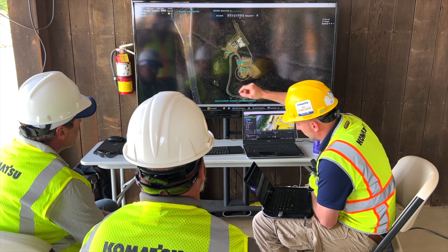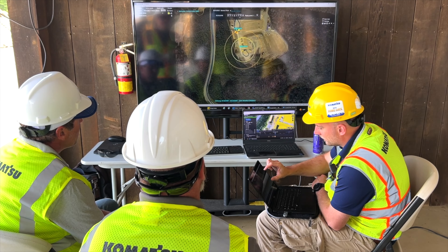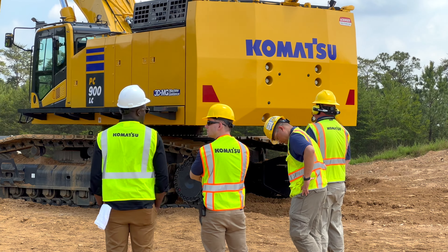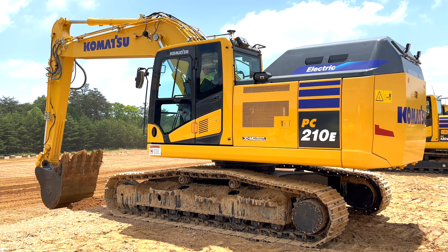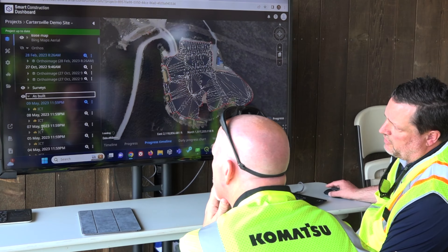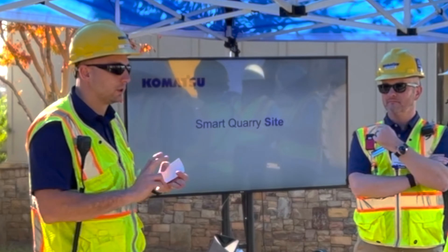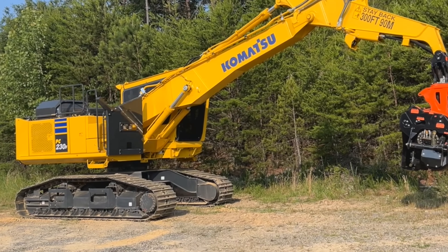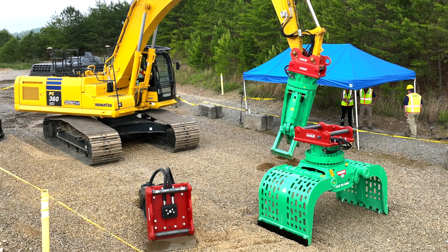Customers get to walk around the equipment, technology, and solutions without it running, so they can get the full walk-around experience, and then they get to operate the equipment and try out the solutions. We brought in dozens of our experts from different groups around the company, and we really want to show how the equipment, the technology, and the solutions all work together to make our customers more profitable, more efficient, and more sustainable.